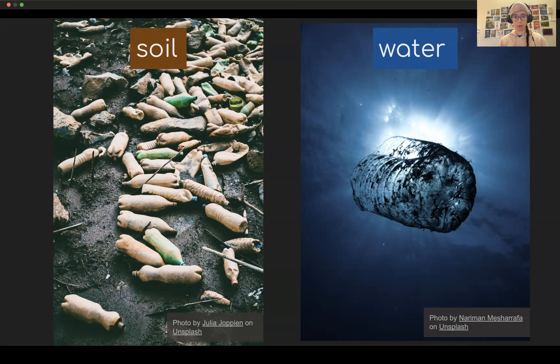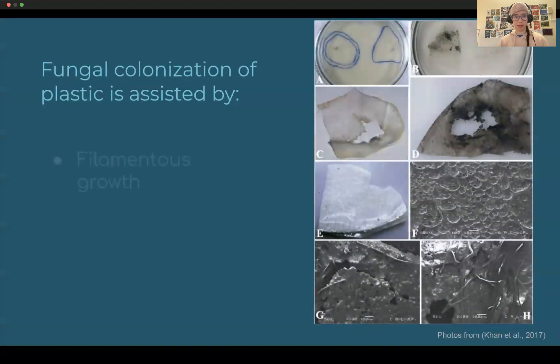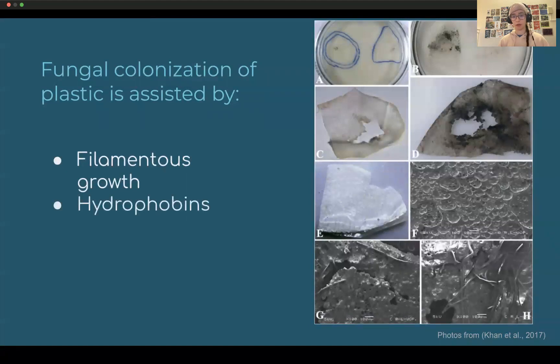So how are fungi attaching to and breaking down plastic naturally? Fungal colonization of plastic is assisted by their filamentous growth and their production of hydrophobins. Filamentous growth allows fungal hyphae to penetrate the plastic layer and start physically breaking it down. Plastic is a hydrophobic surface, which means it's hard for a lot of organisms to grow on it. However, fungi are used to growing on hydrophobic surfaces since plants' cutin is also hydrophobic. So hydrophobins allow the fungi to attach to the plastic and break it down. In this figure, you can see the original surface of a polyethylene film, and after the film has been colonized by the fungi it is much more broken down, with fungal filaments penetrating it and starting to destroy the plastic.